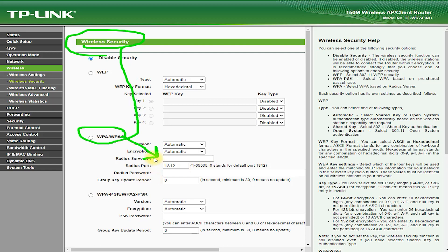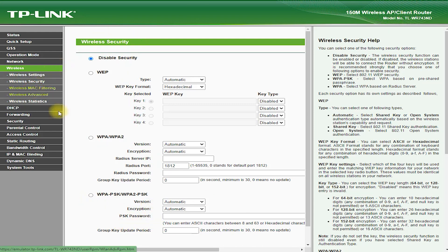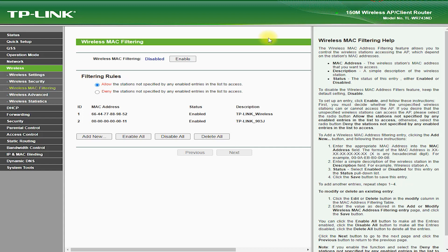Advanced Security: The TL-WR743ND Router supports a range of advanced wireless security protocols, helping to keep your network secure and protected from potential threats.